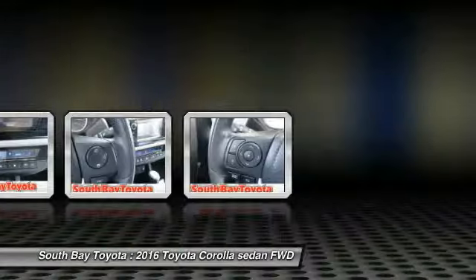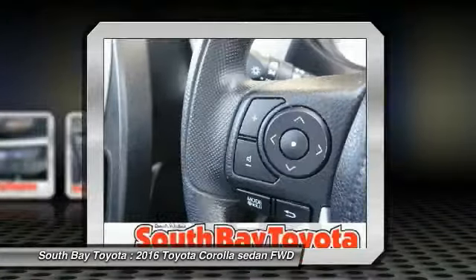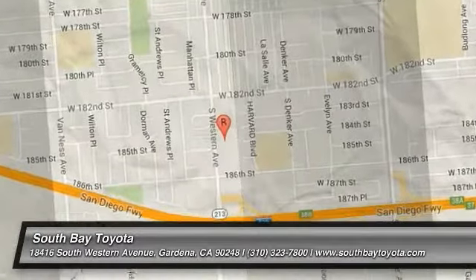Want to stretch your purchasing power? Take a look at this fantastic 2016 Toyota Corolla. This wonderful Toyota is one of the most sought-after used vehicles on the market because it never lets owners down. It's time to save at South Bay. Call today: 310-323-7800.